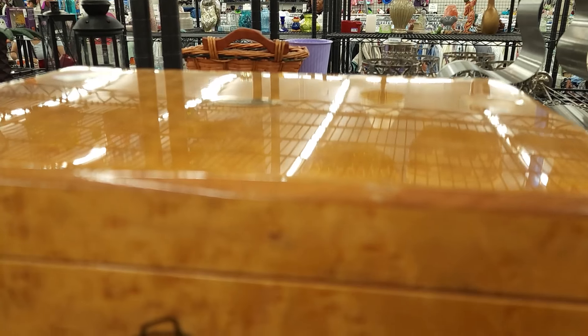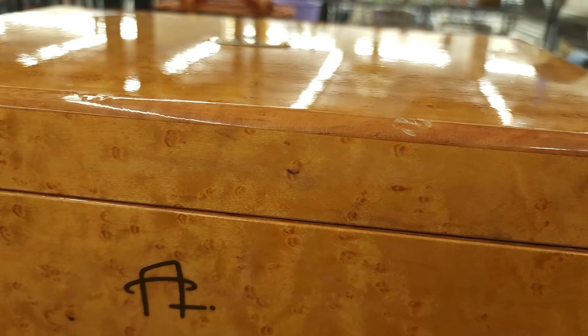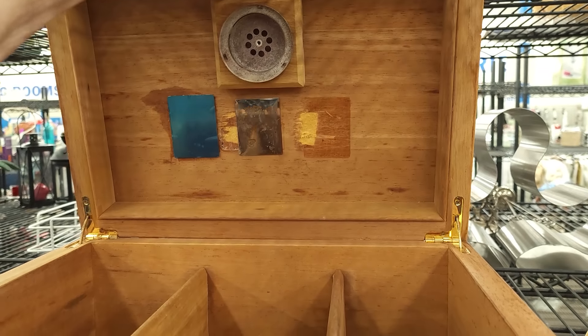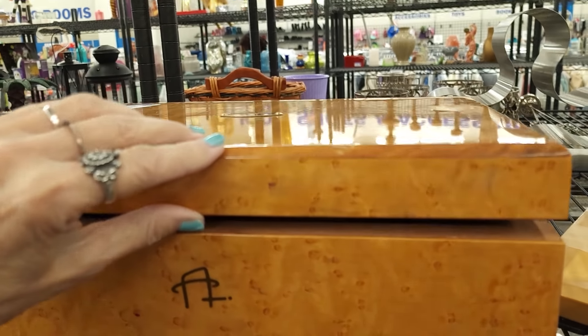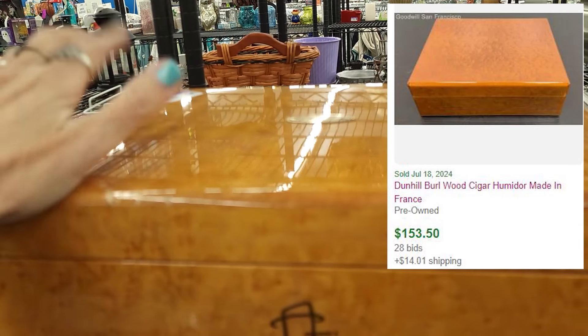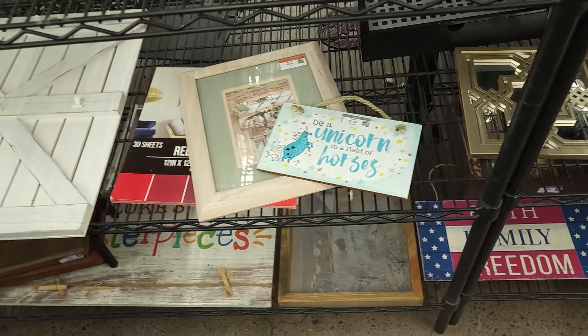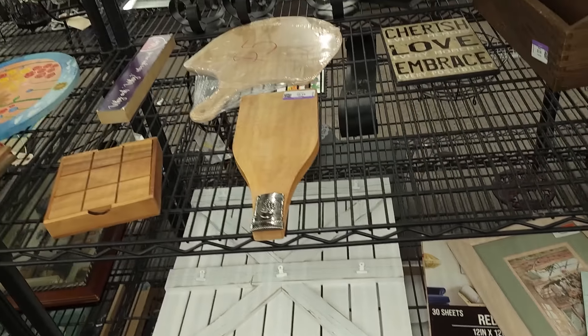That's a pretty box with a monogram on the top — is it a humidor? Yes, it's a humidor, but it's kind of missing some of its parts. This would have been a very, very expensive item in its former life. They want $20. It needs too much repair for me to get it.